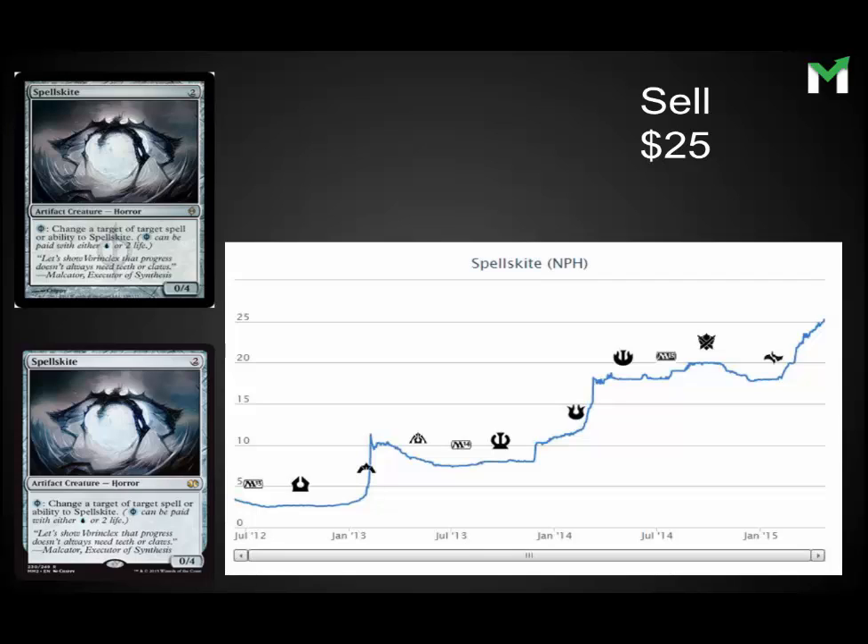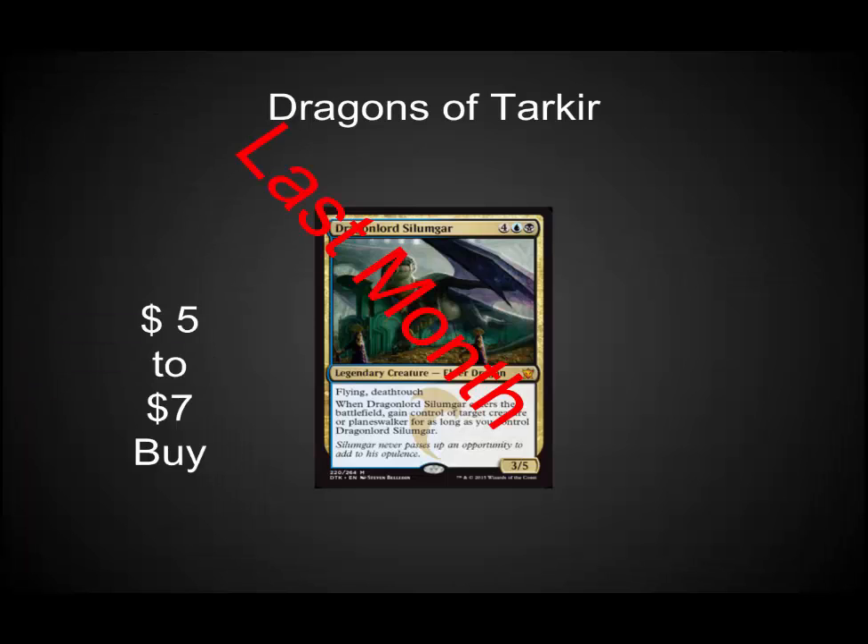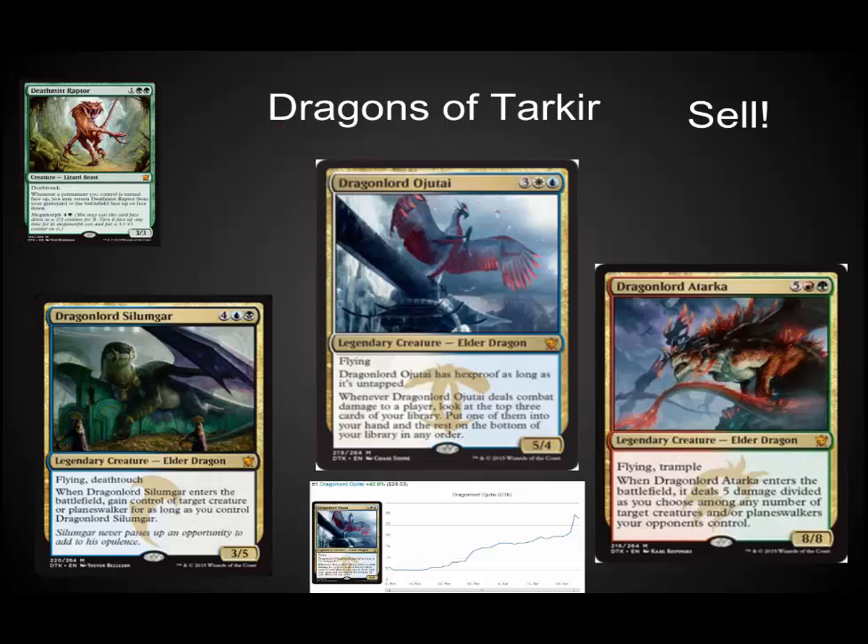Last month I told people to buy your Dragon Lords, especially Silumgar. This month I'm telling people to sell your Dragon Lords, especially Silumgar and Ojutai. They're really high right now and they may see a reprint in a duel deck. They're casual fun cards and Wizards has high incentive to print these again. Lots of these boxes are going to get cracked as the value of the Mythics has increased — now is the time to get out. If you want them later, wait for them to rotate out of Standard. These have little to no playability in Modern and Legacy. Deathmist Raptor is another one I would sell, although watch your Modern list — if he starts to get played in Modern, he might have more long-term potential.